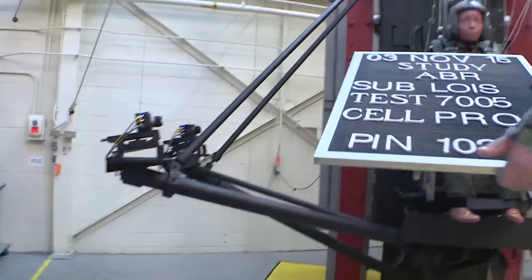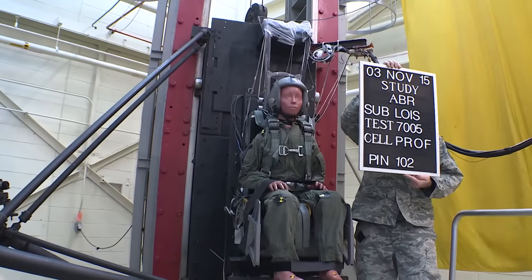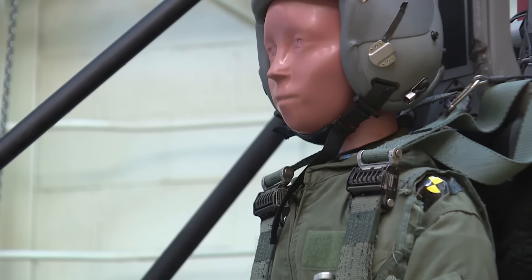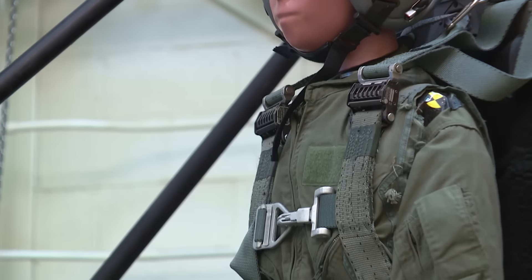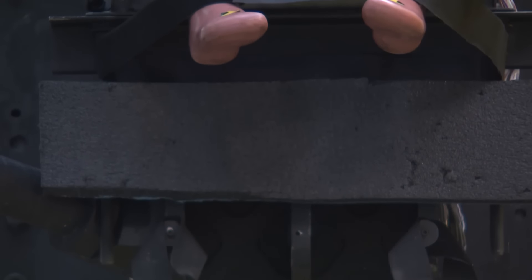Today's test involves about 10 G's on a mannequin that they call the lightest occupant in service. It's a 103-pound mannequin, and they'll use it to simulate the response of the small crew member in an ejection sequence.